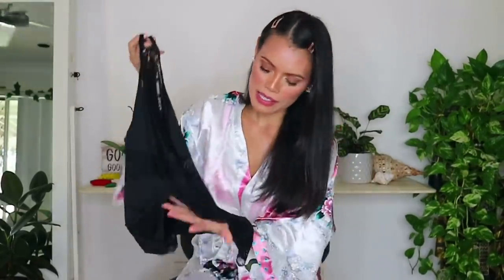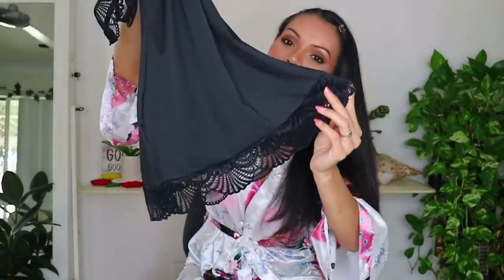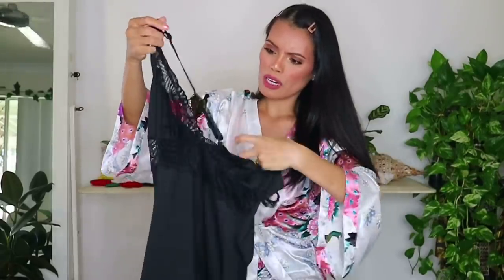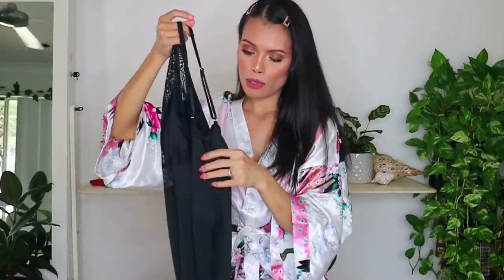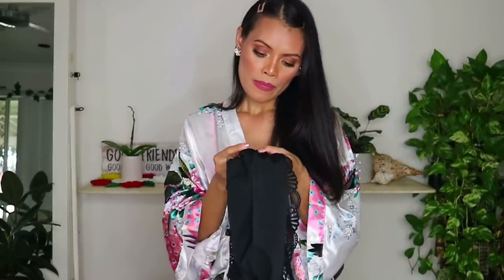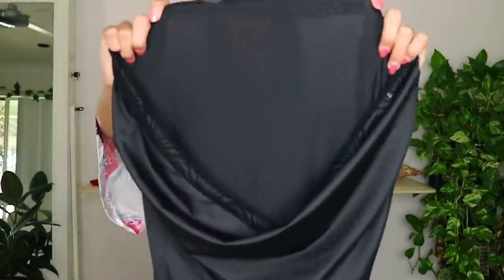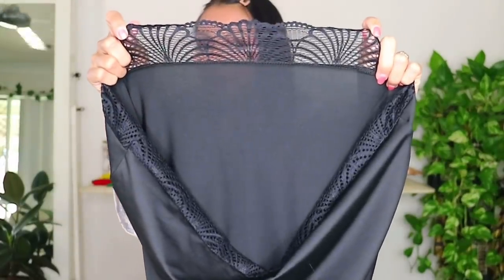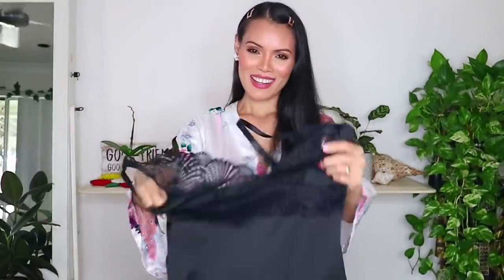It fits me nicely and I love this lace around the bottom — they're really cute, like shells kind of shape. It's adjustable in the back and it has silver hardware. The material is 95% polyester and 5% spandex. Obviously it's made in China. It's a really stretchy kind of material.